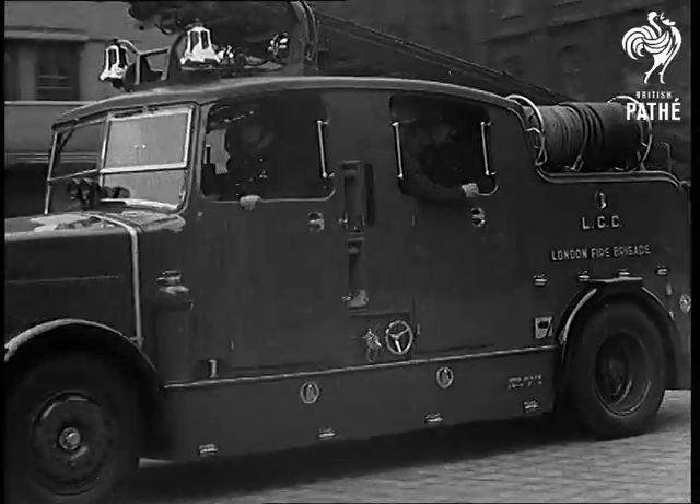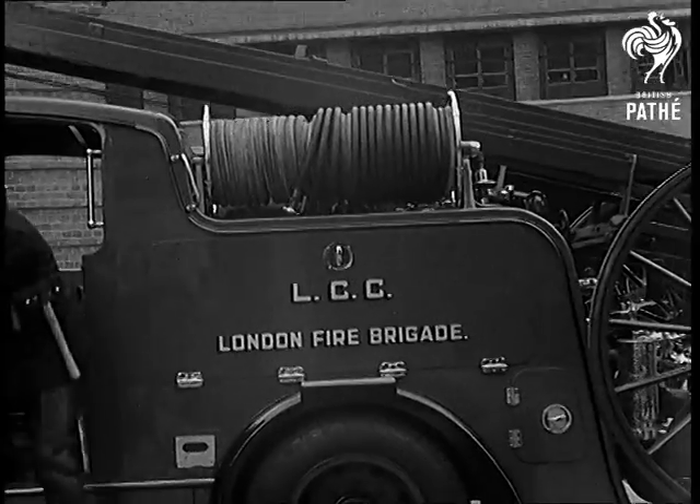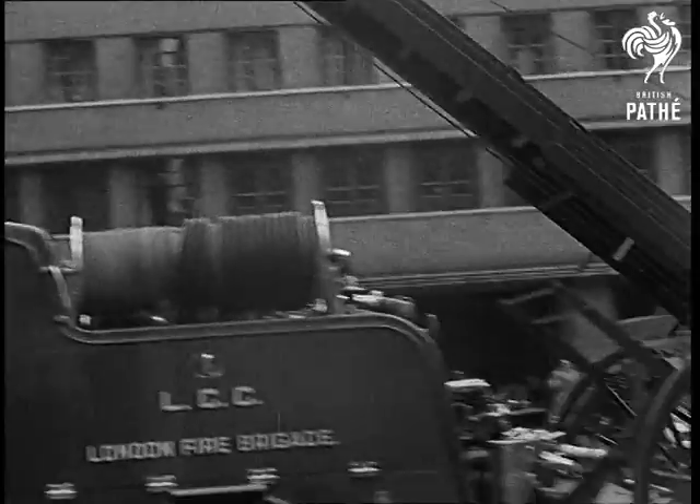The London Fire Brigade proudly exhibit their latest firefighting appliance. Capable of travelling at nearly 60 miles an hour, this saloon type engine carries a crew of 11 men under cover.